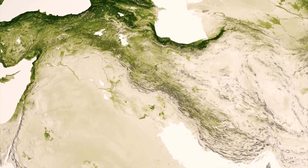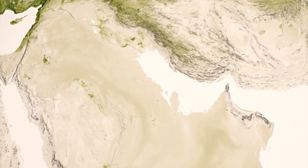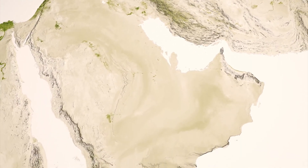Amid vast deserts, we can see the signature of the Tigris and the Euphrates rivers in Iraq, creating a well-known historical breadbasket in the region.